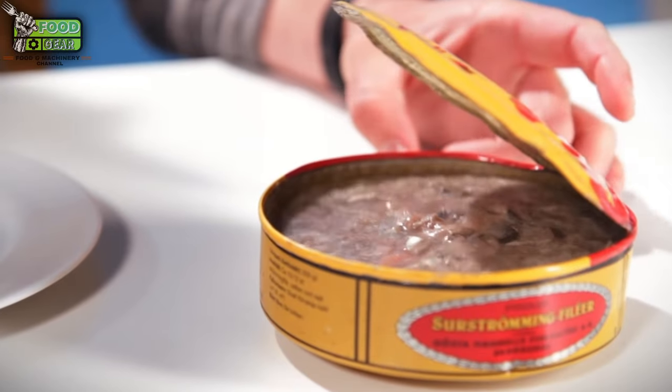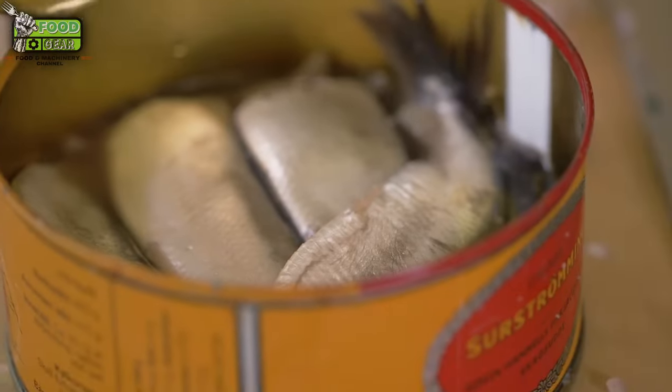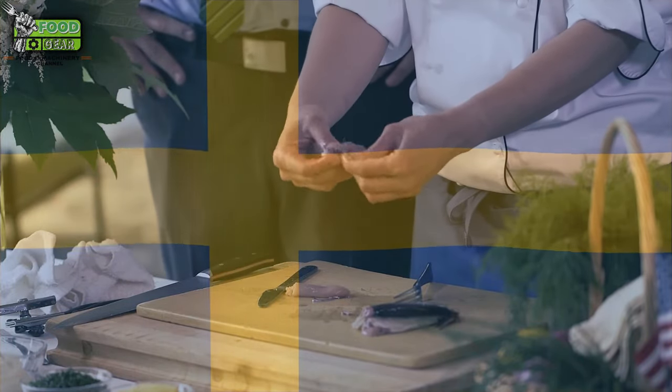Are you brave enough to try one of the world's smelliest foods? Surströmming, often hailed as one of the world's most pungent foods, is a traditional Swedish delicacy. The fermented herring has been a staple in Sweden for centuries, and while its strong odor might deter the faint-hearted, it remains a beloved dish in Swedish culture.